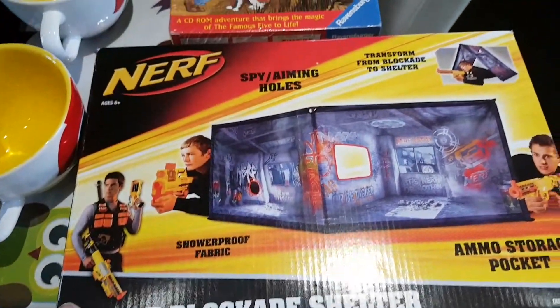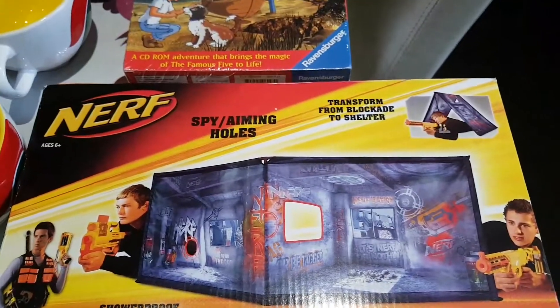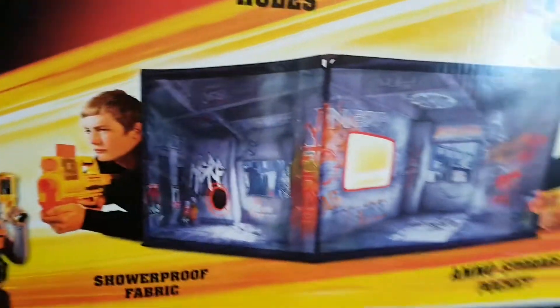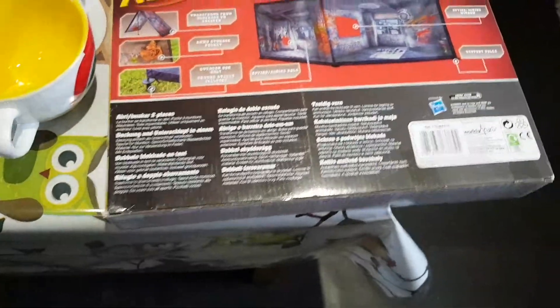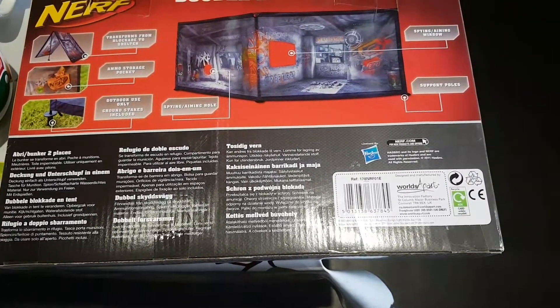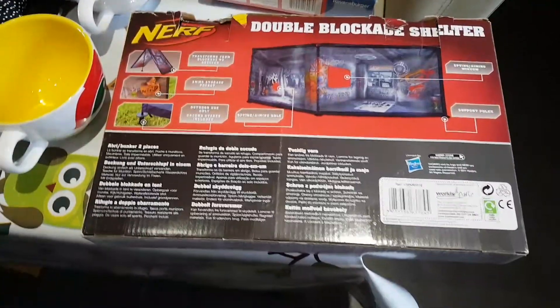Next is this Nerf Double Blockade Shelter. Basically it's like a little tent that you store all your gear in and you can shoot from — it's a bit like a target practice or little hideout sort of thing. It has been used and there is some box damage to it, but it's all there — it has been checked. A single one goes for about £12-14, but this is a double one, so I'm going to aim for about £16 to £19 on that. Prices on this sort of thing tend to be all over the place.